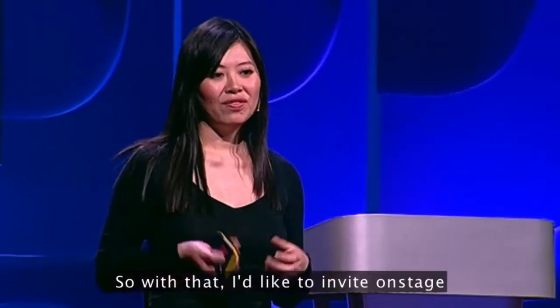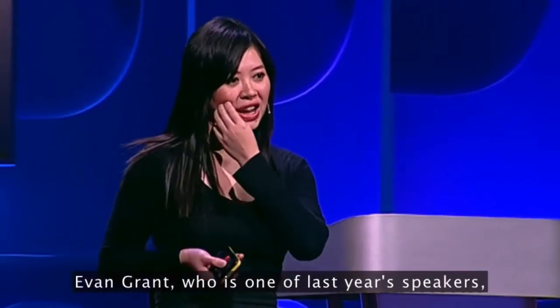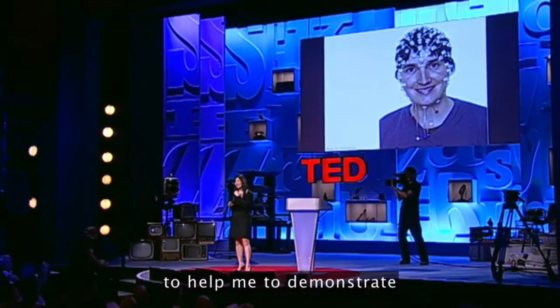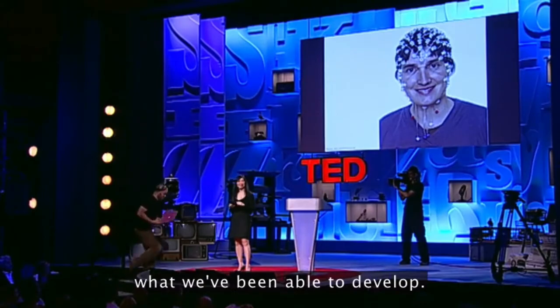With that, I'd like to invite on stage Evan Grant, who was one of last year's speakers, who has kindly agreed to help me demonstrate what we've been able to develop.